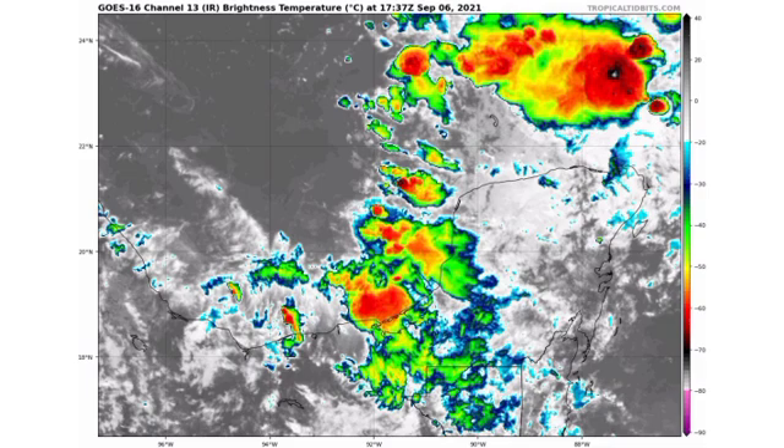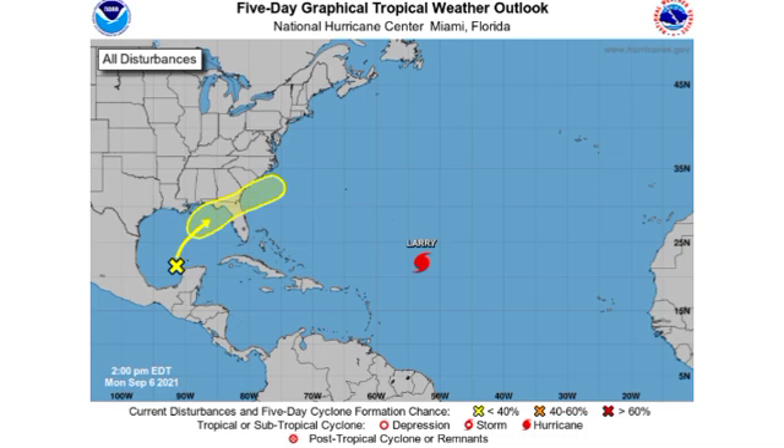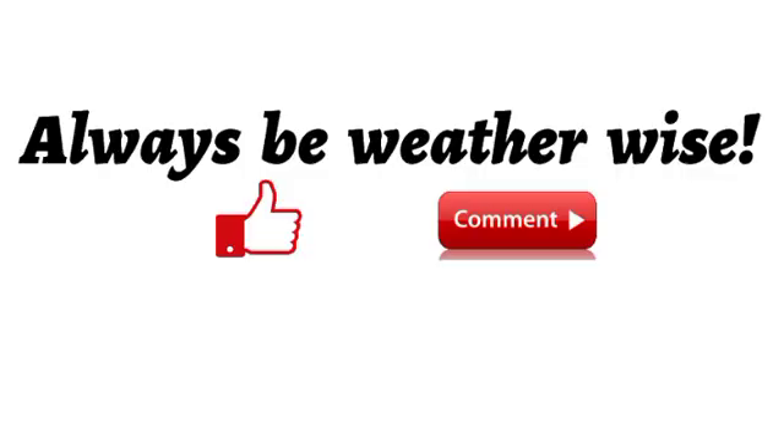That is it for this update. In the Eastern Pacific, we have Invest 96E which is likely to become Tropical Storm Olaf probably by the next day or so. In the Atlantic, we have major Hurricane Larry generating swells that will affect portions of the Caribbean, the Bahamas, and the East Coast with dangerous rip currents. And we have Invest 91L which has a chance to develop but regardless is going to be bringing inclement weather to portions of the southeastern US. If you found this video informative, please leave a thumbs up, share your thoughts in the comments, and I will keep you updated as time goes by.